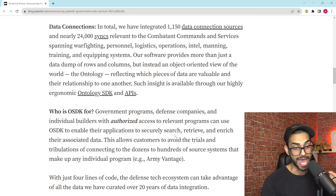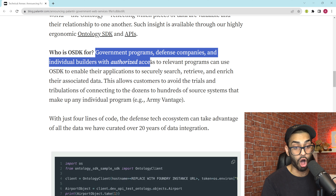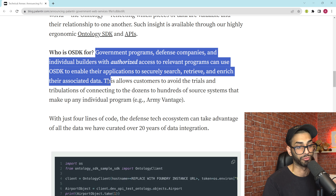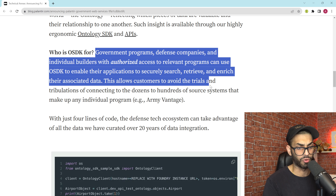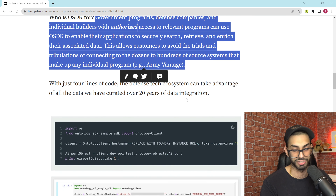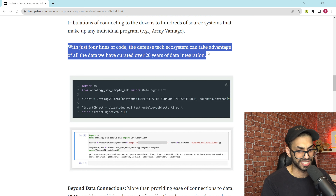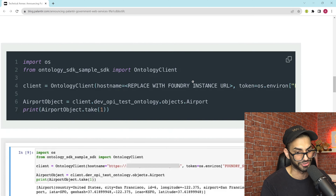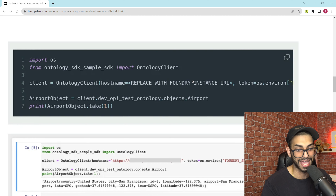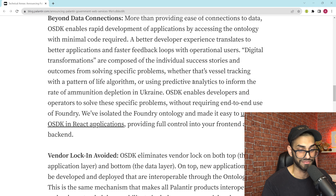Who is the Ontology SDK for? Government programs, defense companies, and individual builders with authorized access to relevant programs can use it to securely search, retrieve, and enrich their associated data. This allows customers to avoid the trials and tribulations of connecting to dozens or hundreds of source systems that make up any individual program — like Army Vantage, which Palantir got a $160 million contract from in December 2021 — with just four lines of code. The defense tech ecosystem can take advantage of 20 years of curated data integration.